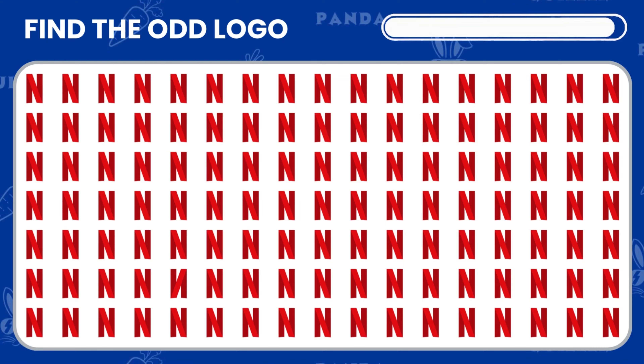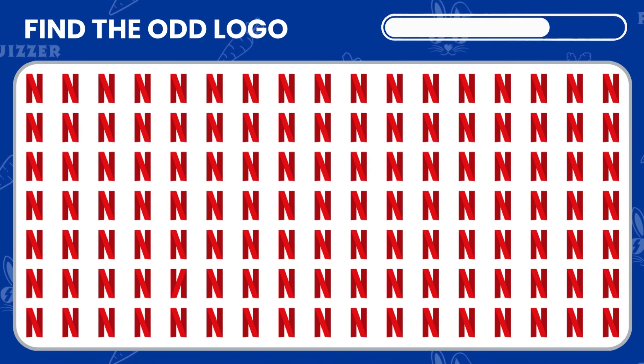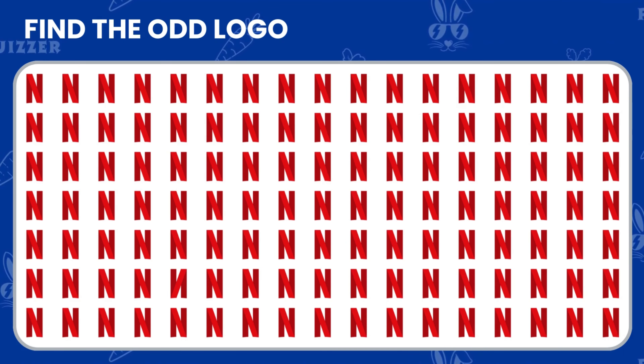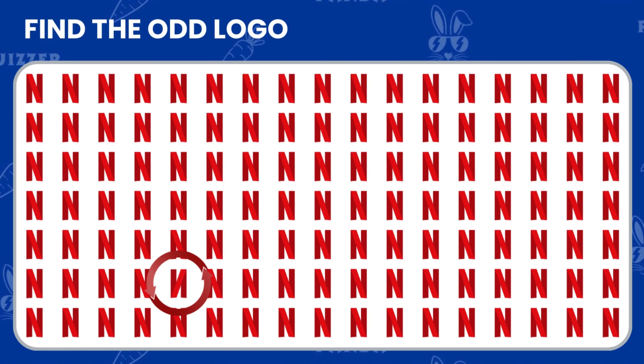Now, here are some logos. Can you find the one that doesn't quite fit in? You got it — well done.